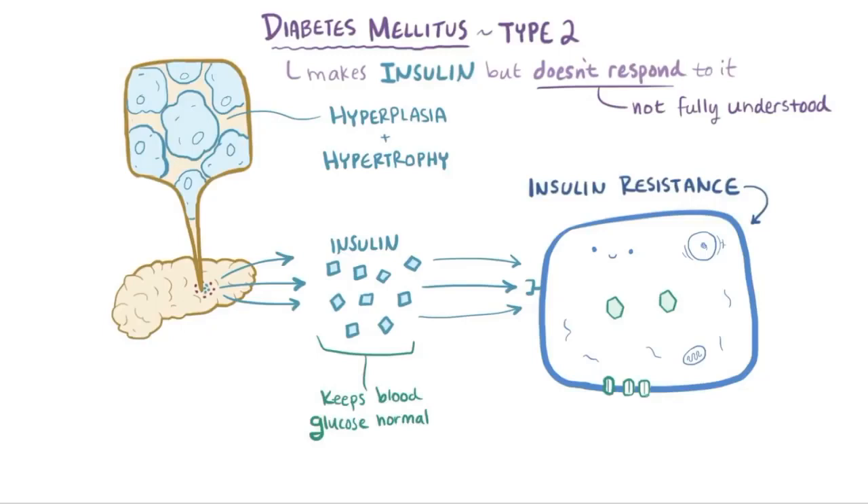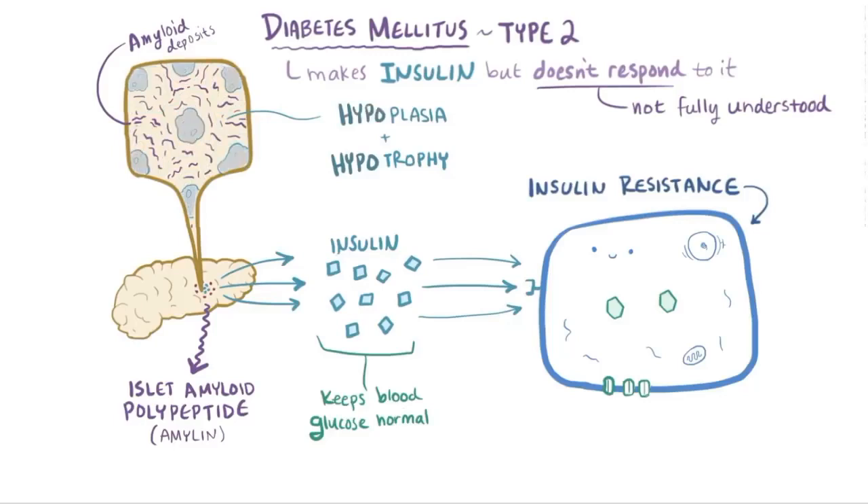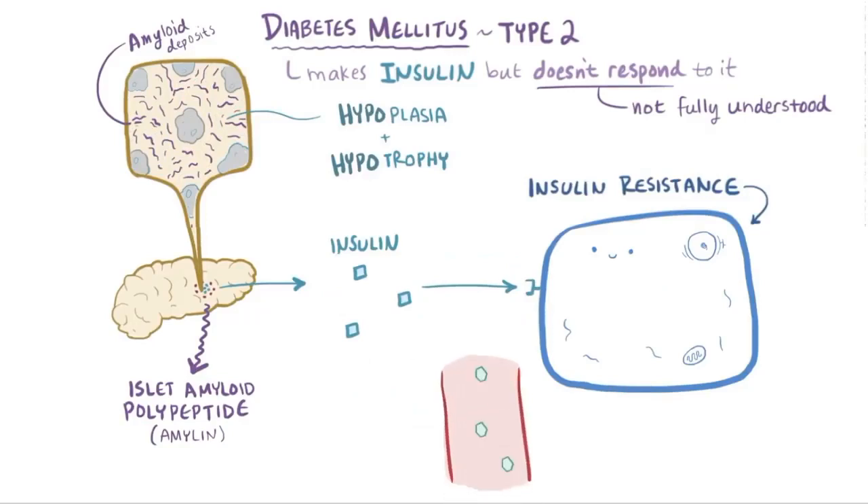Along with insulin, beta cells also secrete islet amyloid polypeptide, or amylin. So while beta cells are cranking out insulin, they also secrete an increased amount of amylin. Over time, amylin builds up and aggregates in the islets. This beta cell compensation is not sustainable — over time, those maxed-out beta cells get exhausted, become dysfunctional, undergo hypotrophy and get smaller, as well as hypoplasia, and die off. As beta cells are lost and insulin levels decrease, glucose levels in the blood start to increase and patients develop hyperglycemia.